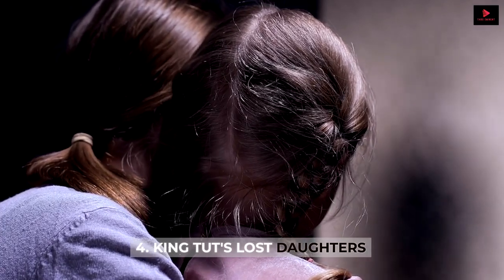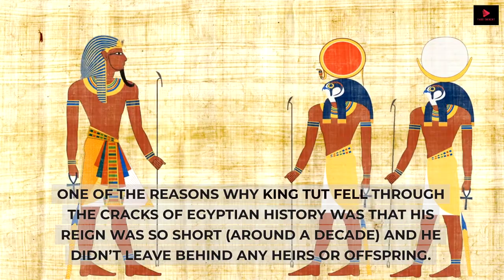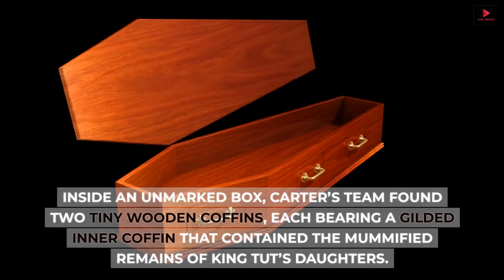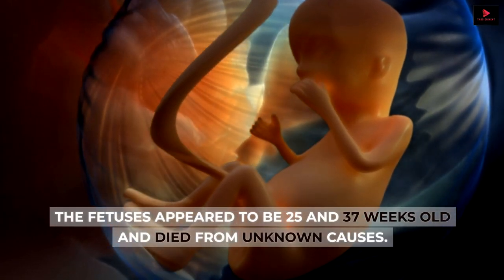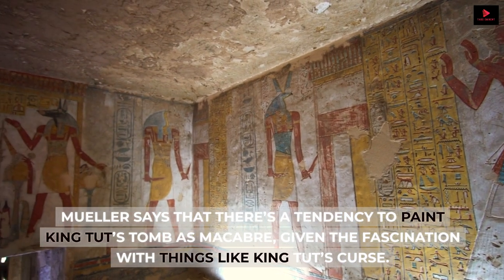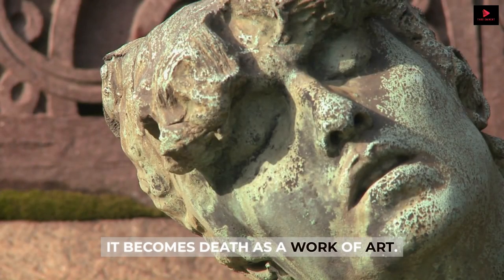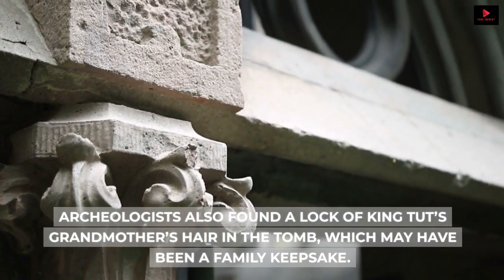Number 4: King Tut's lost daughters. One of the reasons why King Tut fell through the cracks of Egyptian history was that his reign was so short — around a decade — and he didn't leave behind any heirs or offspring. But thanks to Carter's discovery, we know that King Tut's wife Ankhesenamun, whom he married at age 12, bore two stillborn daughters who were buried in their father's tomb. Inside an unmarked box, Carter's team found two tiny wooden coffins, each bearing a gilded inner coffin that contained the mummified remains of King Tut's daughters. The fetuses appeared to be 25 and 37 weeks old and died from unknown causes. Muller says there's a tendency to paint King Tut's tomb as macabre, but 'the Egyptian view of the afterlife, their obsession with it, softens all of that. It becomes death as a work of art.' Archaeologists also found a lock of King Tut's grandmother's hair in the tomb, which may have been a family keepsake.